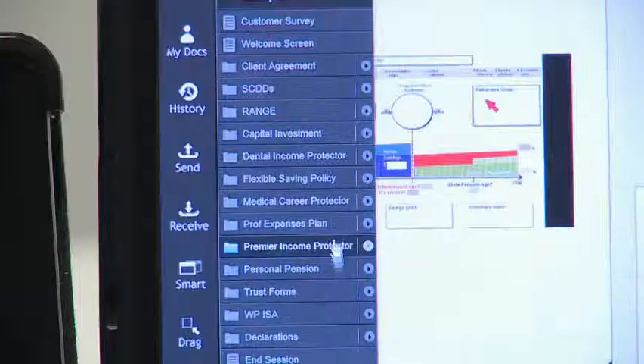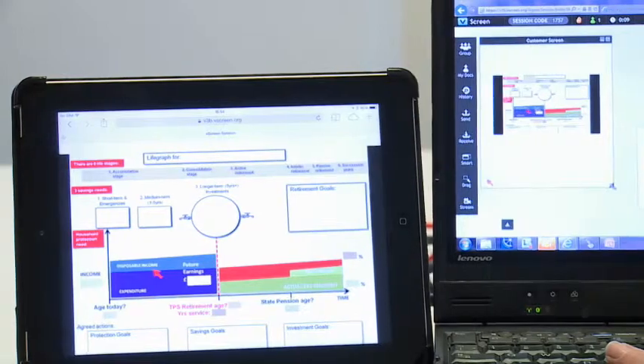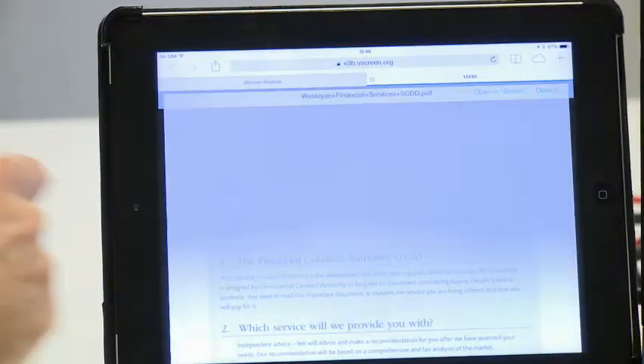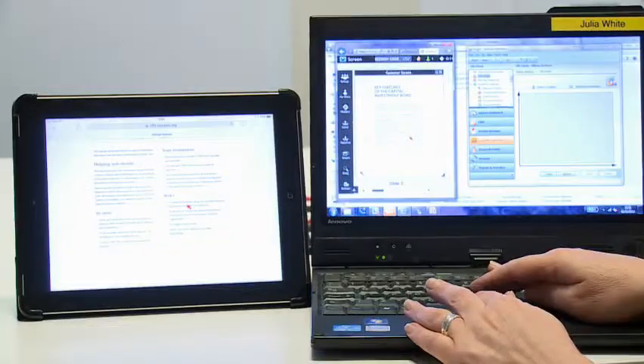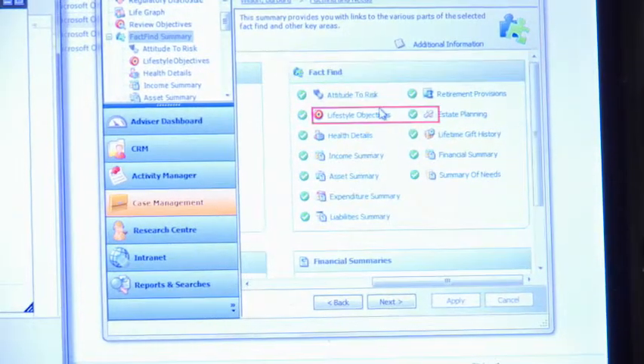The three best things about remote advice are time, time and time. The second best thing is the reaction from the clients themselves, who love the fact that they've got this choice. It saves our clients or members time because they don't have to tidy the house. They're not rushing around, getting dressed, putting the makeup on, doing whatever they feel they might need to do prior to an appointment.